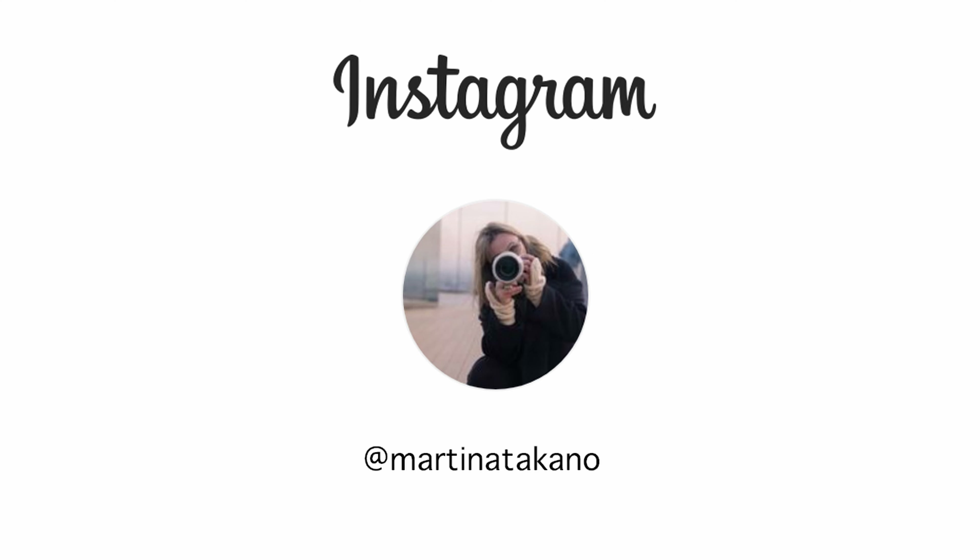Everything else? Maybe not. I think the nearby station, Nippori, is much more interesting. So yes.